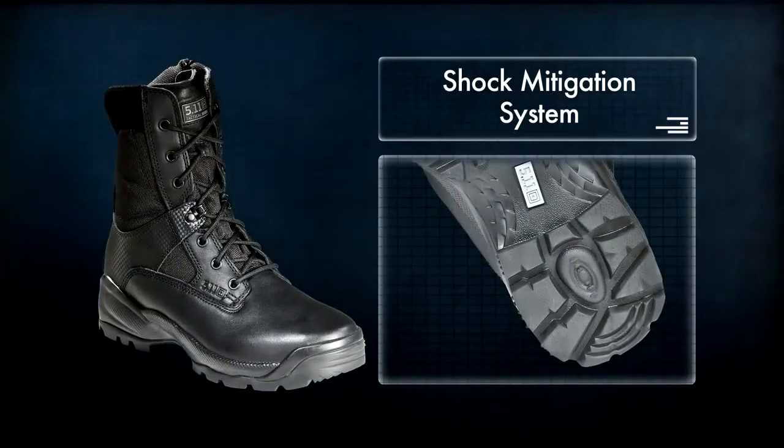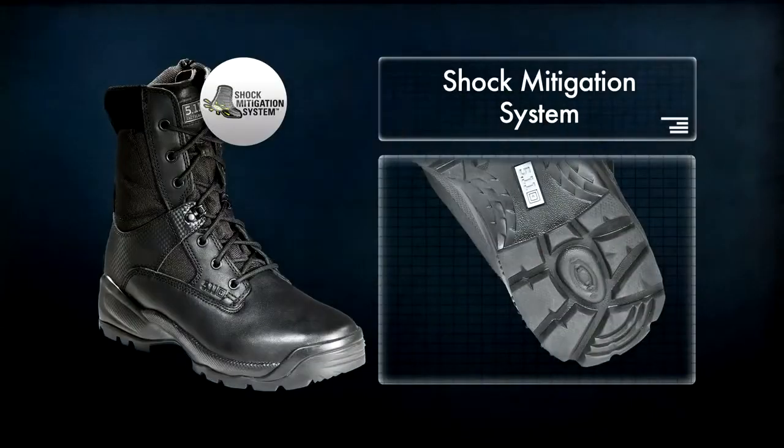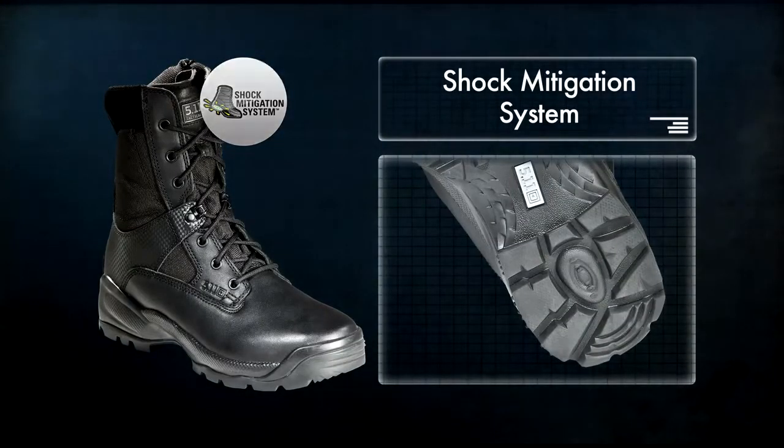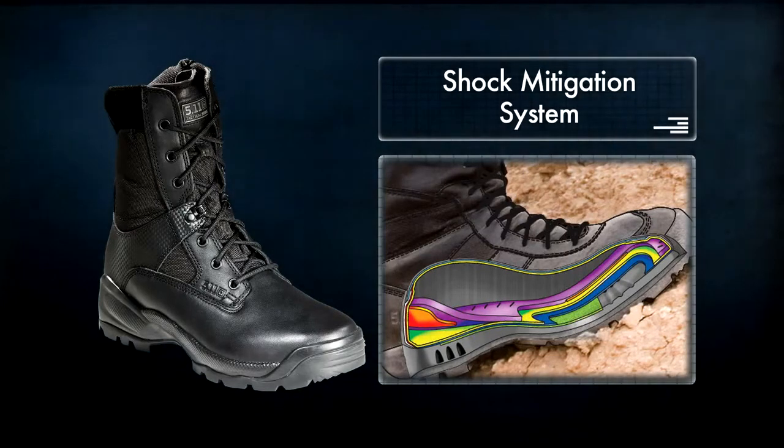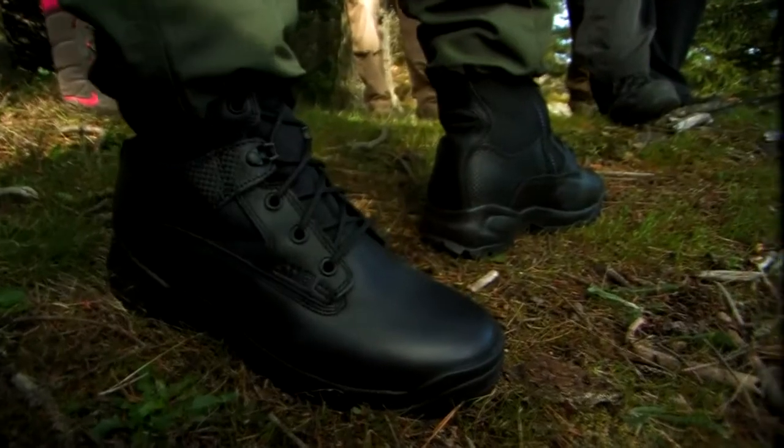Like all 5.11 Tactical Boots, the ATAC comes equipped with our patented shock mitigation system — a multi-layer footbed foundation that provides the support of a heavier boot and the comfort of a cross trainer.